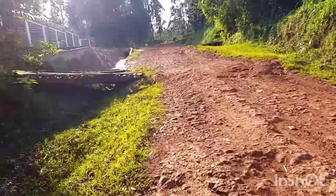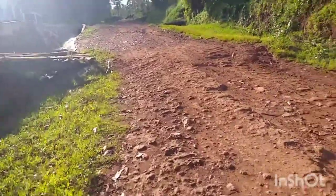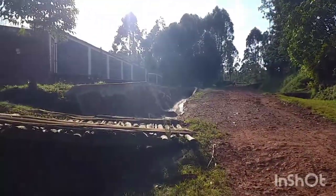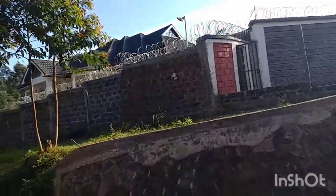There are roads here, and nice houses around here — you can see one here.